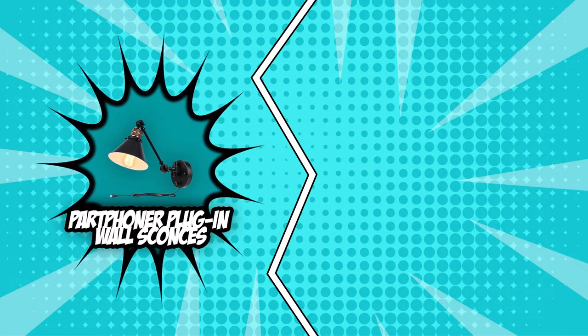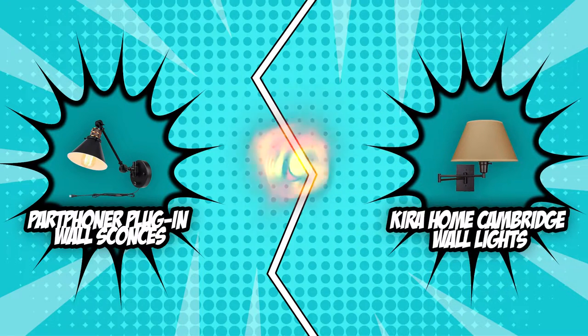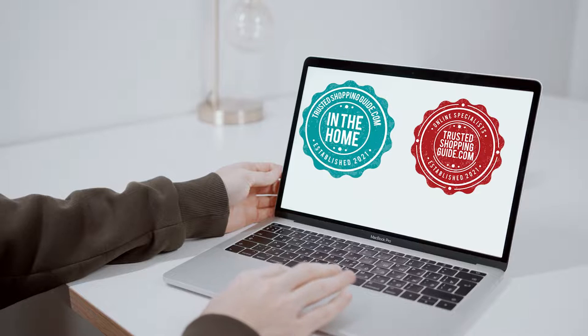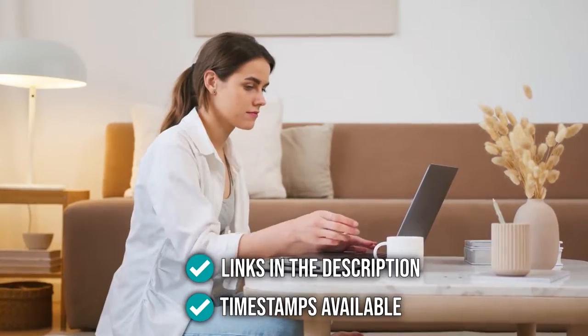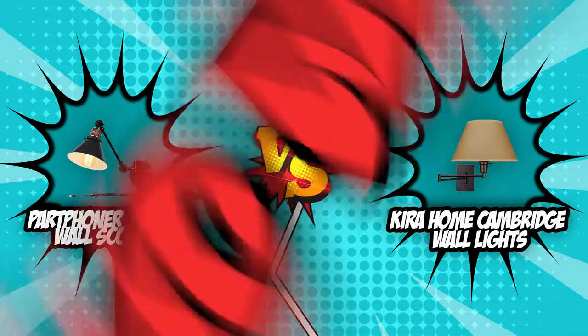However, there is only one room for winners, so sit back, relax, and watch as we battle it out in today's brand wars. If you are interested in the other wall lights that we reviewed, do check out our wall lights review video link below. If you want direct links to the products themselves, all these links are also listed below. So, without further ado, let's start with brand wars.